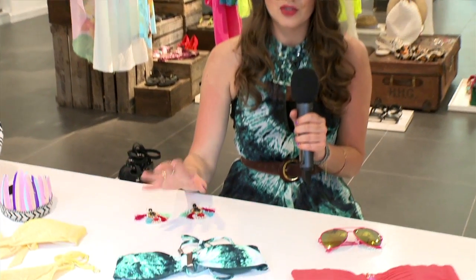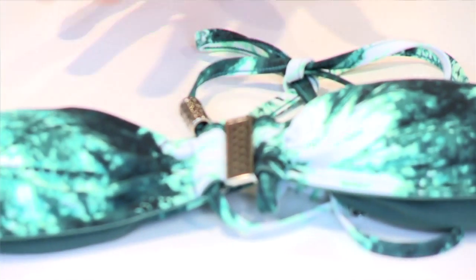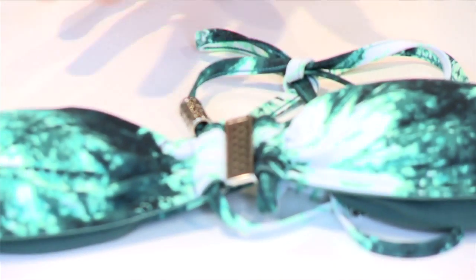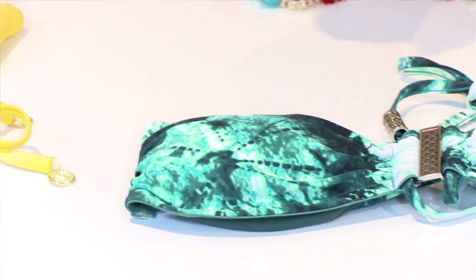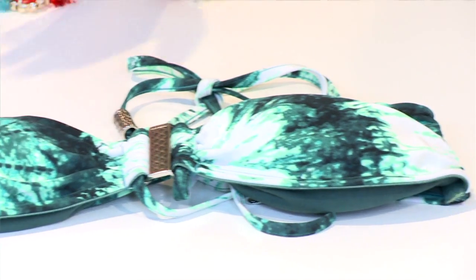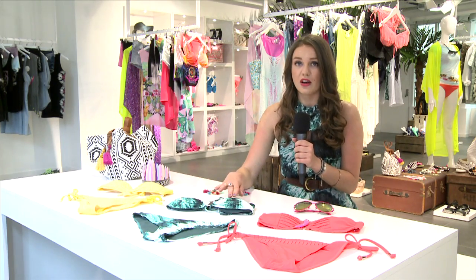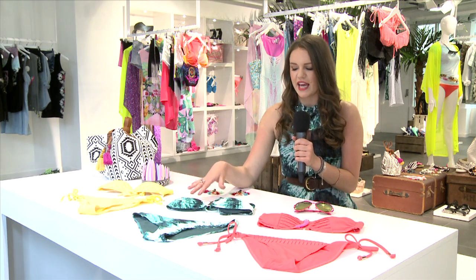Moving on, let's talk about tie-dye, because this is absolutely gorgeous and always a key trend in the summer. Love the sort of dark turquoise as well, which is a really gorgeous color in the summer. And you could get away with wearing this even if you're not so tanned, because it's so dark. It's perfect for the first week of your holiday or the first few days.